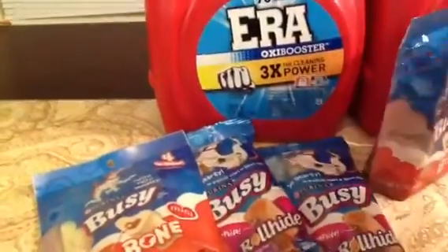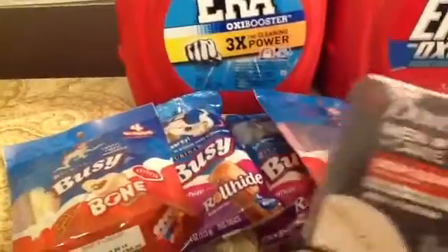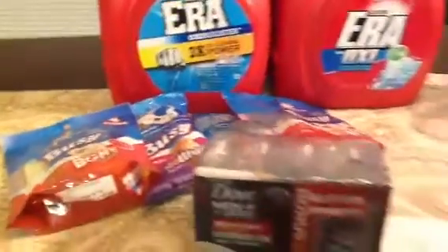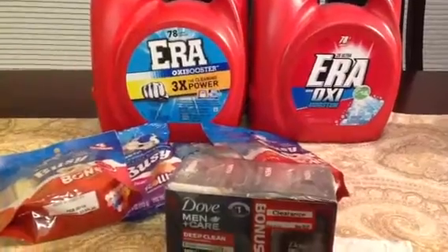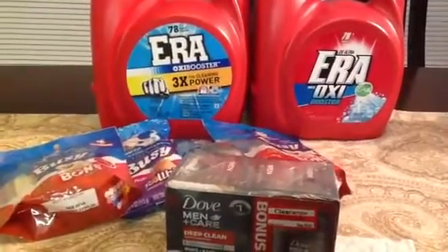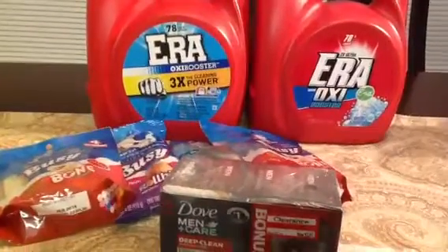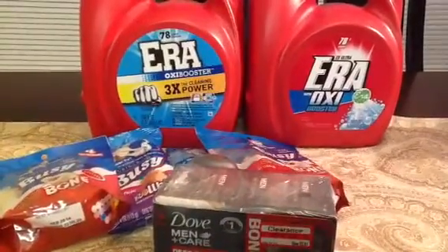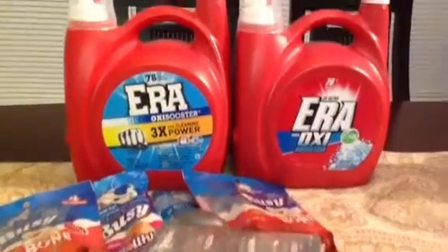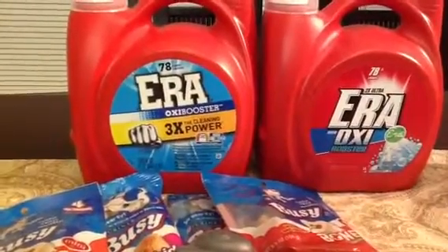Awesome deal, guys. Yes, this made for an awesome deal. I think it was a great deal — check to see what's on clearance at your Target, especially if you can find detergent on clearance. Go ahead and grab it. I hope you all have a wonderful and healthy weekend. This is a holiday weekend and I wish you all well. Thank you to all my subscribers — I appreciate each and every one of you. Thank you for watching. Go get those deals. Bye-bye.